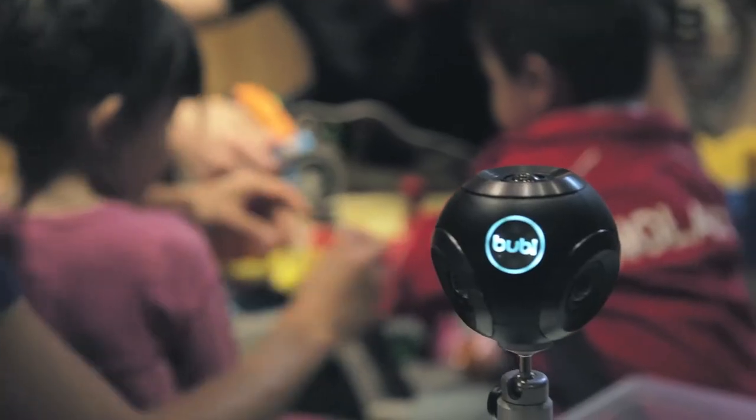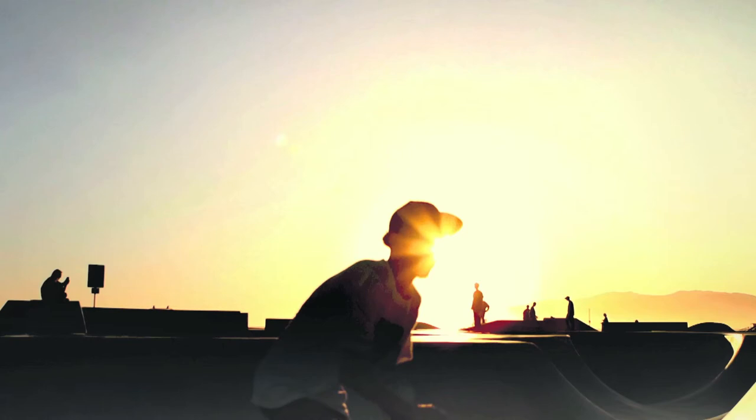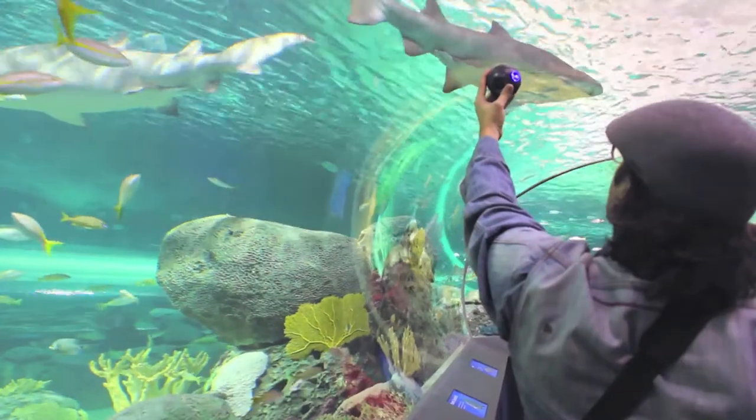We've designed the Bubblegum to be ready and available to everyone. You're going to have to make a choice — sometimes you want that straight-on shot, that one angle. But there are going to be moments when you want to see everything. With your help, we're going to make 360 degrees of your world available at any time.